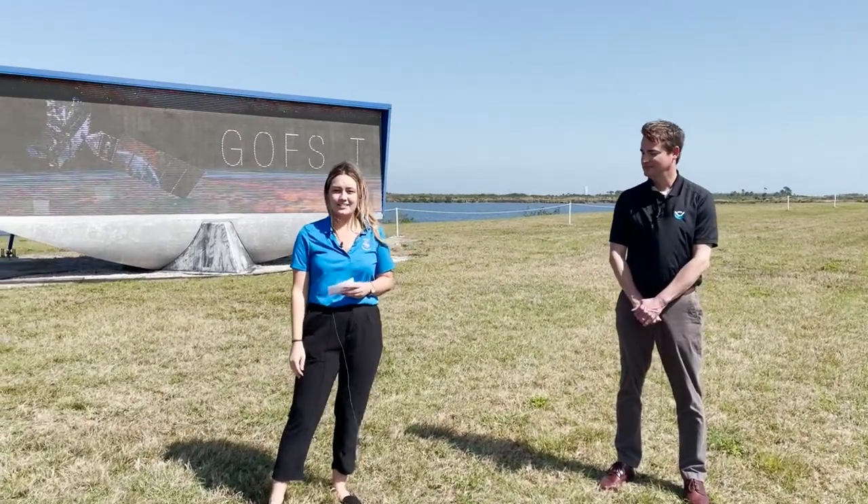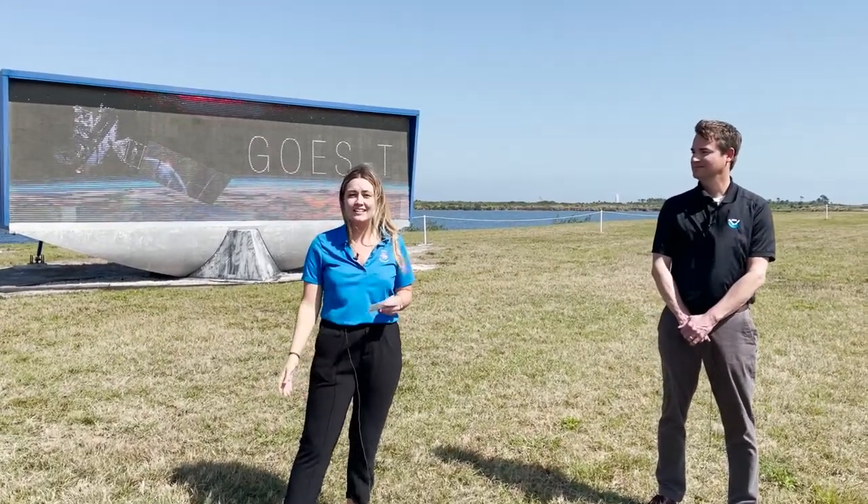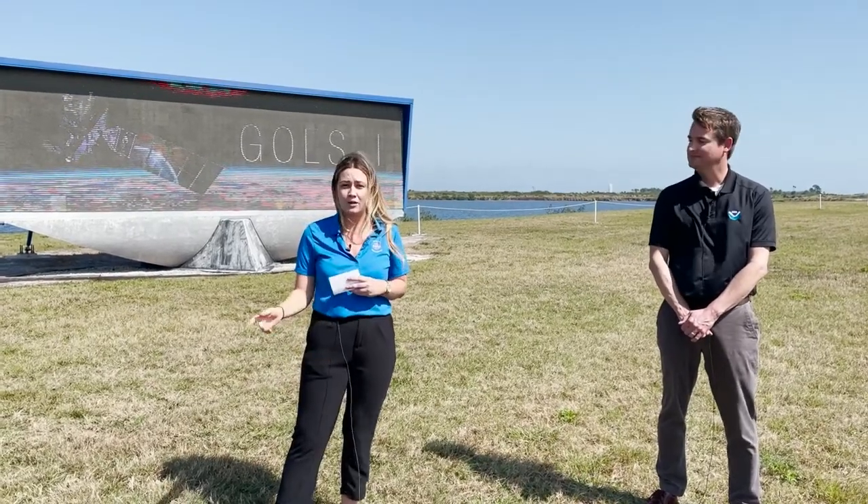Hi, welcome to the GOES-T Virtual NASA Social. I'm Allison Tankersley here at Kennedy Space Center, where we just had the Atlas V ULA rocket roll out to the pad.